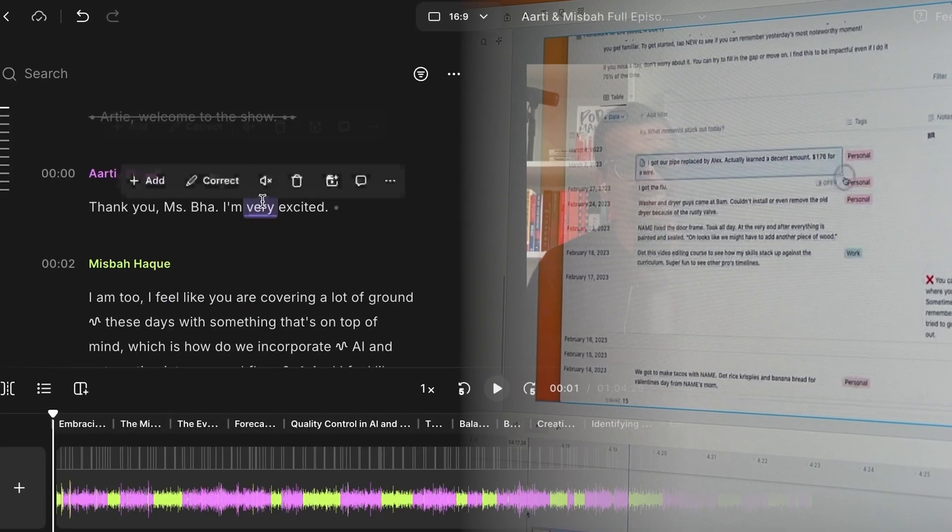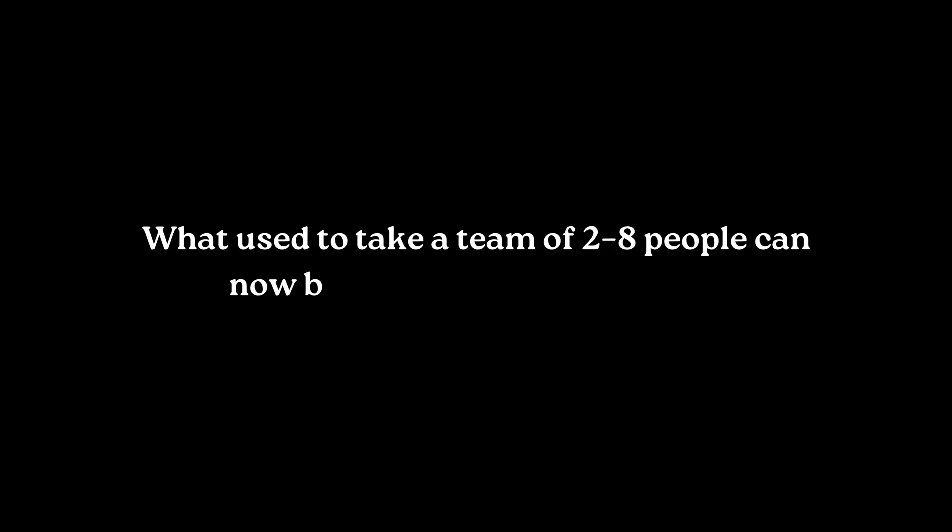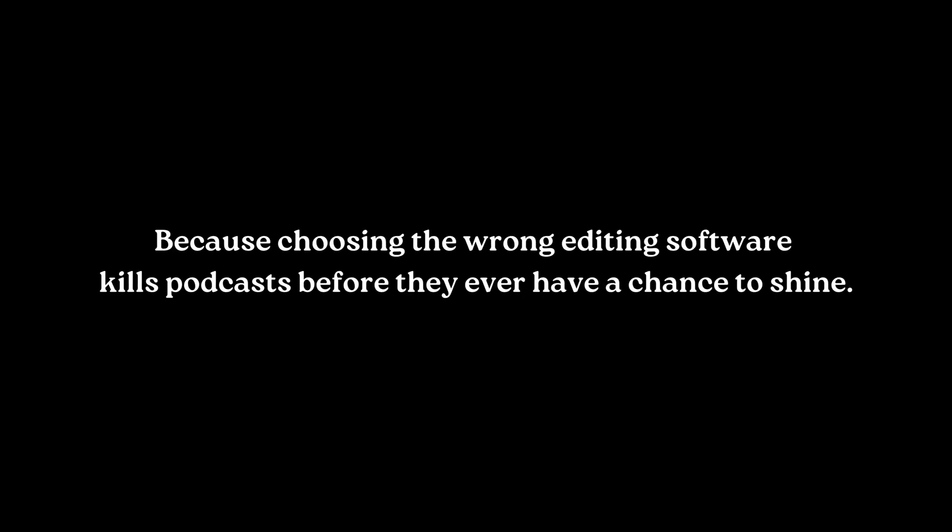I've been using Riverside and Descript for about five years, and it's something I teach clients so they can own their means of production. What used to take a team of two to eight people can now be done by yourself, thanks to software like Riverside and Descript. In this video I'm going to help you choose the right one for your needs, because choosing the wrong editing software kills podcasts before they even have a chance to begin.